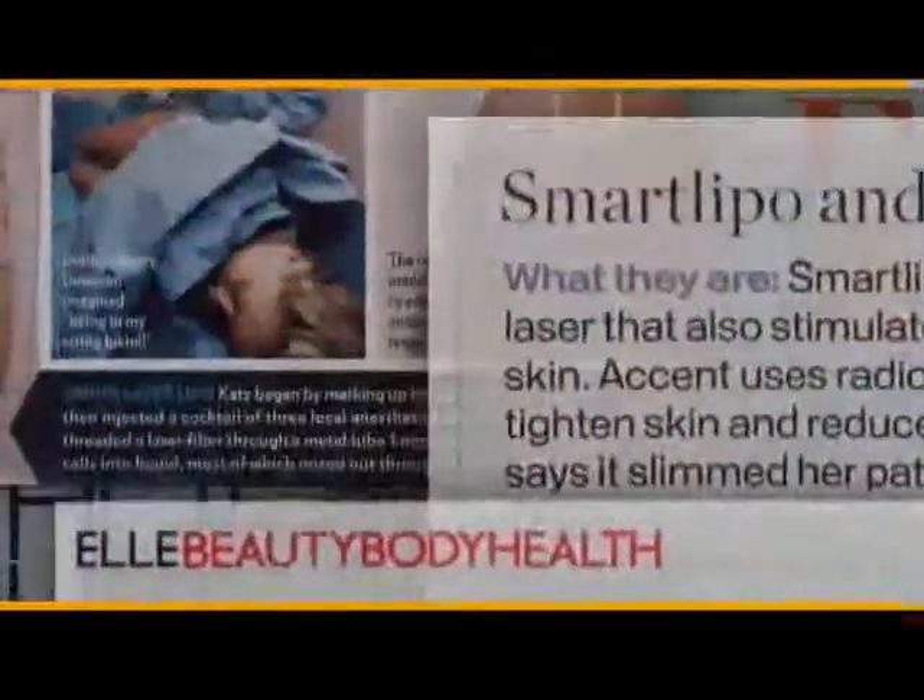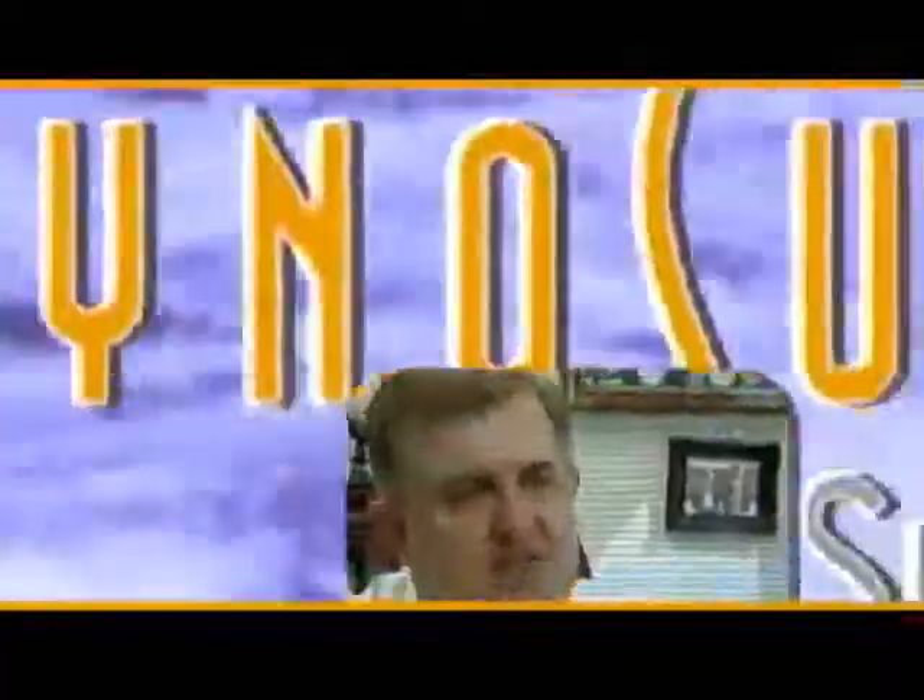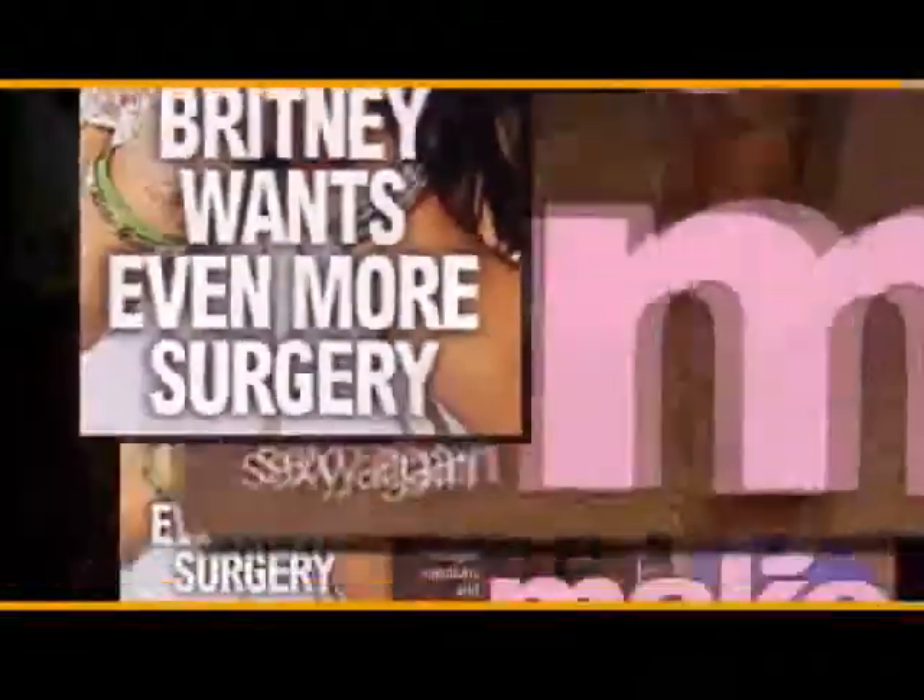You ever wish that you could just melt away the fat? This is going to be the gold standard. A lot of the A-list stars are coming in for this procedure. SmartLipo helps celebrity cougars lose two to three dress sizes in a single session.